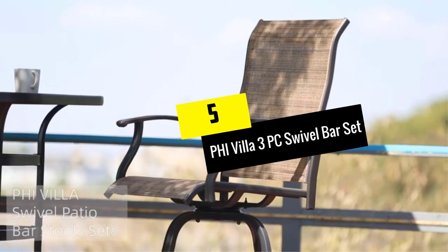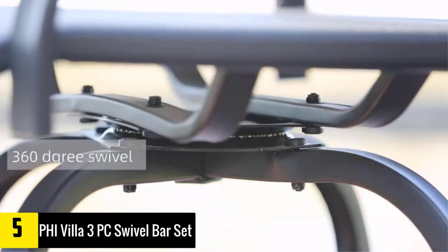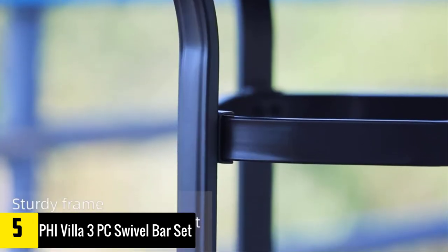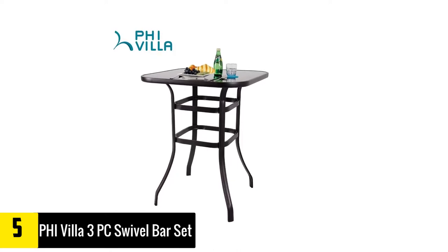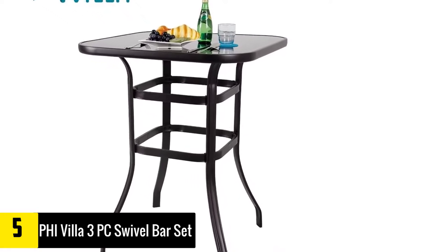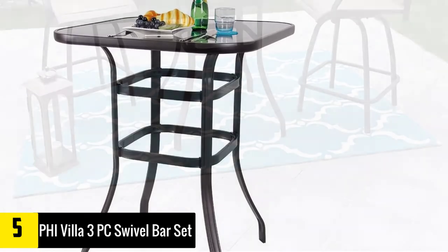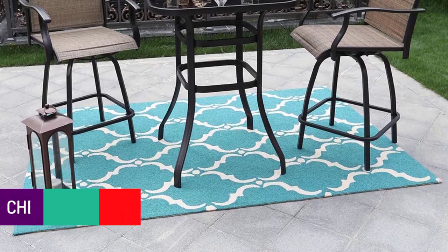Starting at number five, we have the Five Villa 3-piece swivel bar set. This set includes two elegant bar stools and a tempered glass table for maximum outdoor relaxation and entertainment. These outdoor bar stools are made using the finest materials and come with a wide range of convenient features. Each stool has a 360-degree swivel function that lets you turn around easily without leaving your seat, plus an extra wide back, an armrest, and a footrest for added comfort.